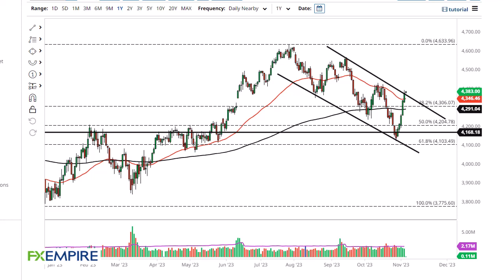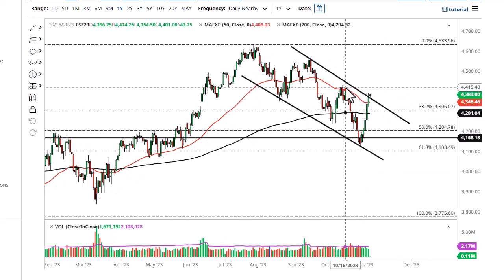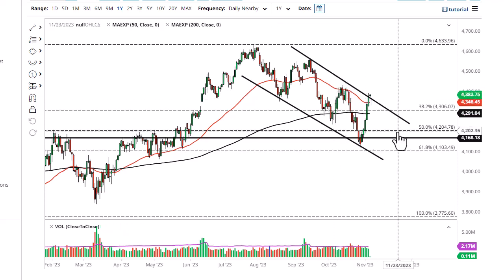From FX Empire, this is Chris taking a look at the S&P 500. You can see a big move over the last week or so, and we are starting to see some signs of hesitation and resistance here at the top of this channel.